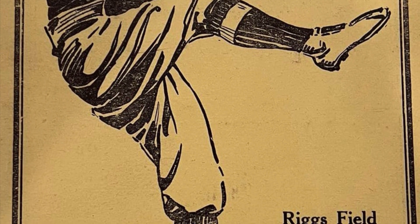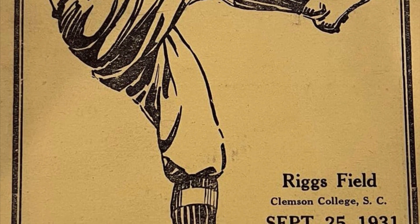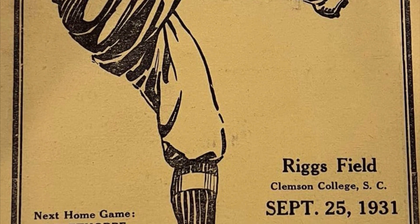Our trivia question of the day: you can note the game day program cost only 10 cents back in 1931. What is that cost translated to today?